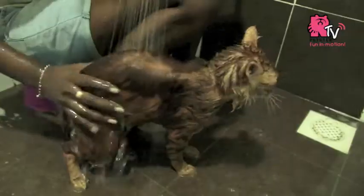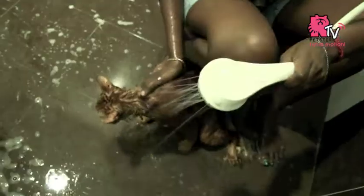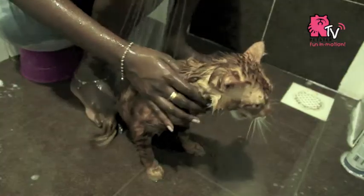Rinse it thoroughly on all areas, especially on curved areas concerning legs and chest, until it's not soapy on your palms anymore.